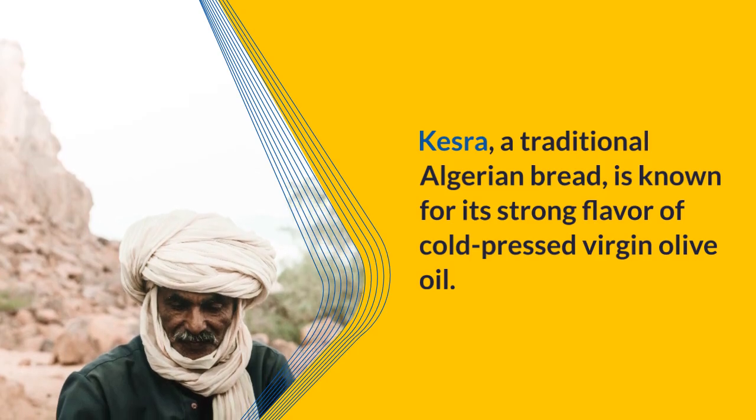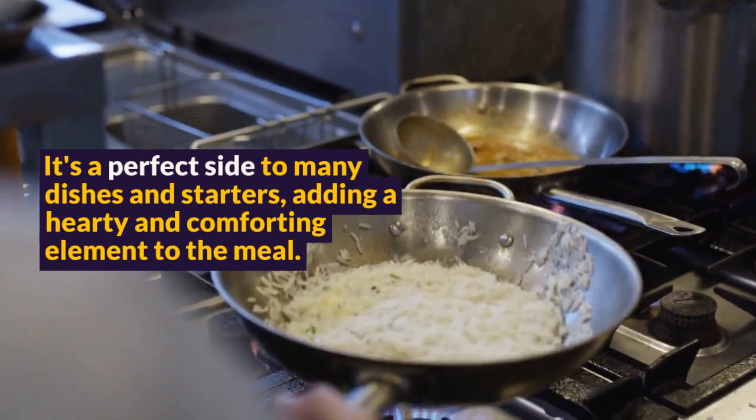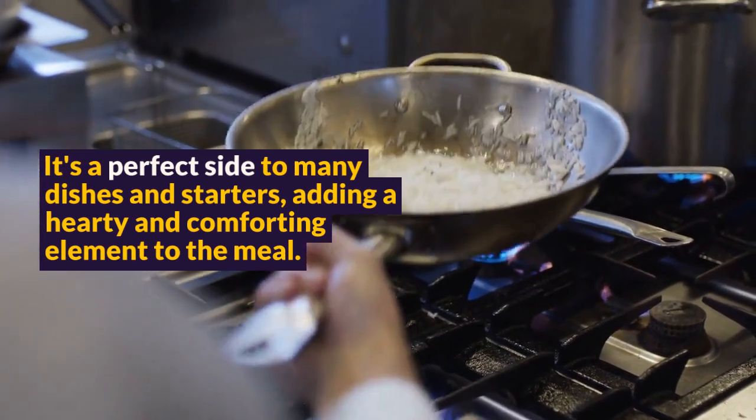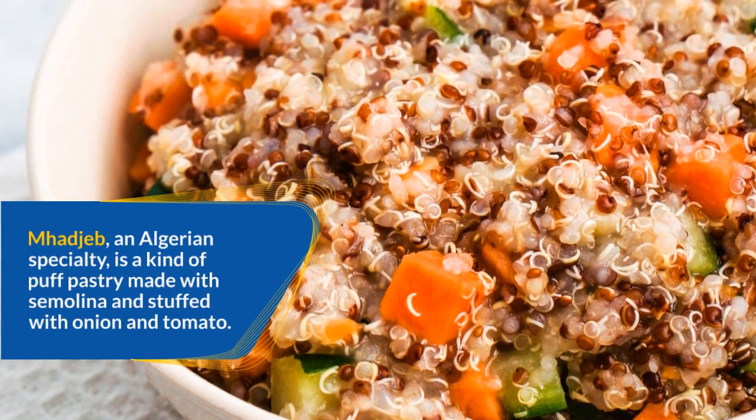Kezra, a traditional Algerian bread, is known for its strong flavor of cold-pressed virgin olive oil. It's a perfect side to many dishes and starters, adding a hearty and comforting element to the meal.